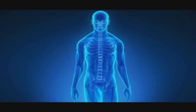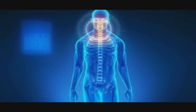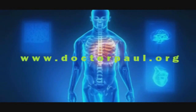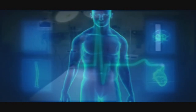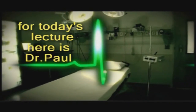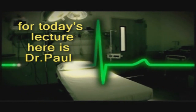From anatomy to anesthesiology, from pathology to pharmacology, from microbiology to medicine — a one-man resource to the world of health sciences. Welcome to Dr. Paul's Medical Lectures. A practicing physician, Dr. Paul offers you essential insights on diseases afflicting millions of people around the world. For today's lecture, here is Dr. Paul.